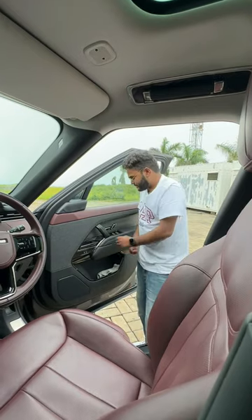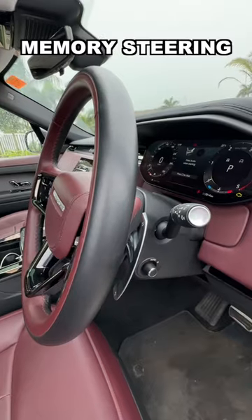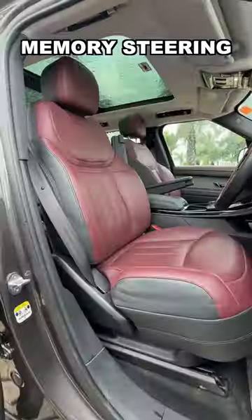Because memory seats are too mainstream, you get a memory steering. The position of the steering changes with your driving style and the way you sit in the car.